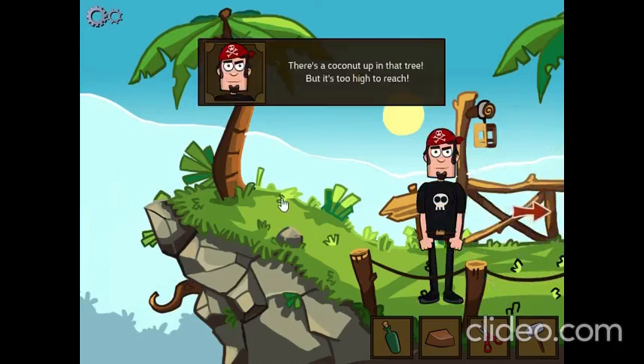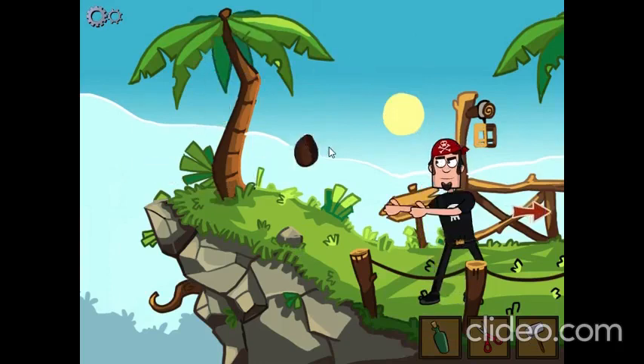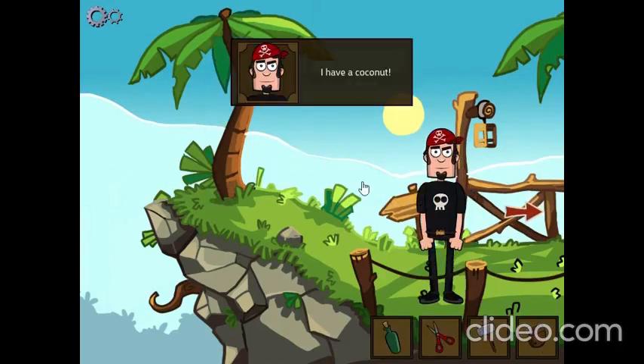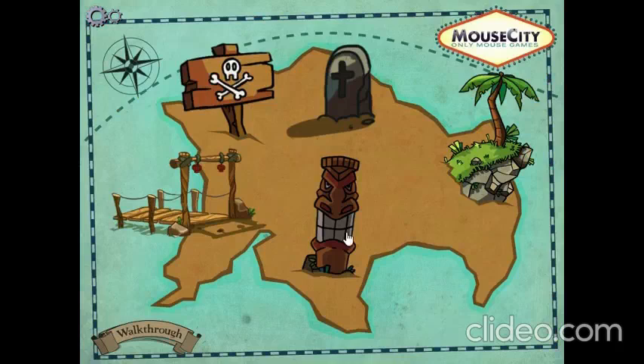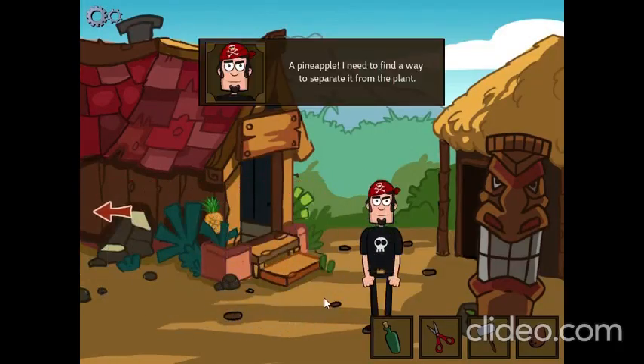There's a coconut up in that tree, but it's too high to reach. This doesn't work. I have a coconut. A pineapple! I need to find a way to separate it from the plant.